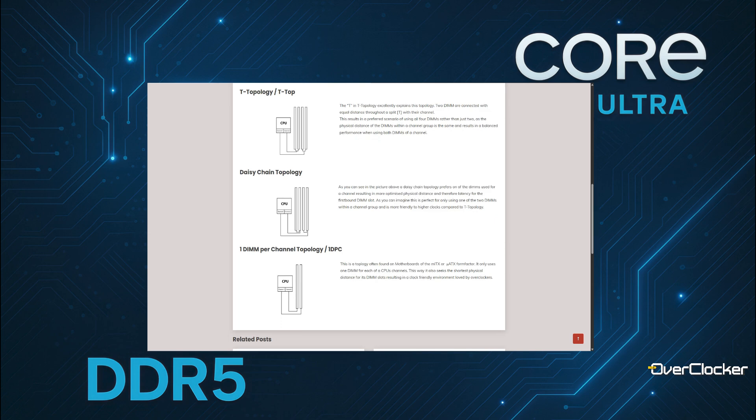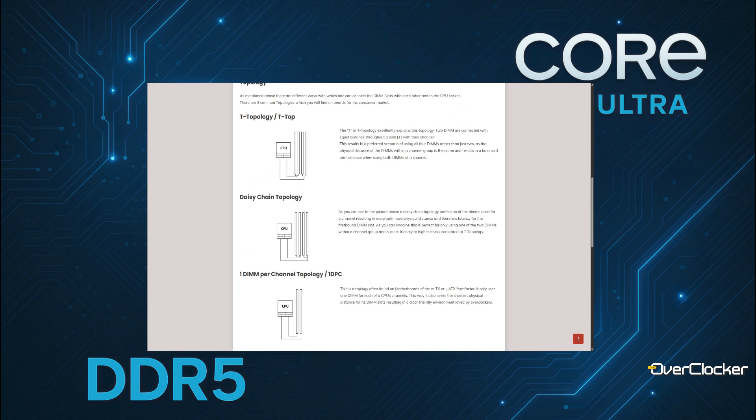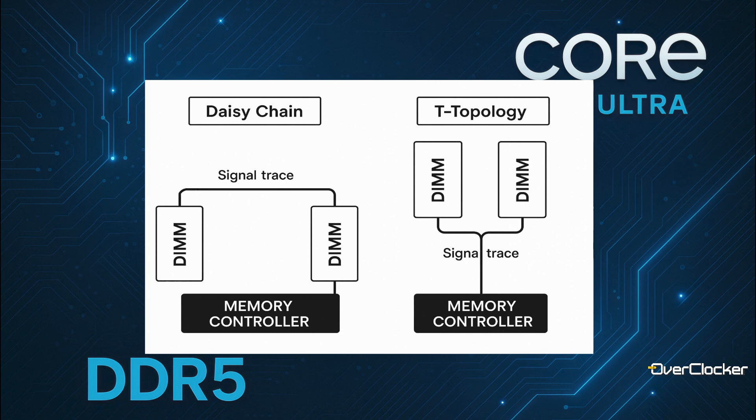That topology has to do with boards that support two DIMMs per channel — it's how the two modules on one channel are configured. Nowadays the industry has really moved to daisy chain. Almost everything for two DIMMs per channel uses daisy chain. T topology was used in the past and you don't really see it much these days. Memory board vendors are always free to explore it, and when board vendors get an Intel reference design, they look for ways to tweak routing and get purer signal integrity.